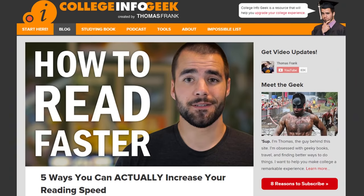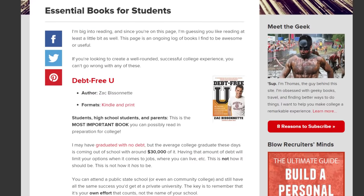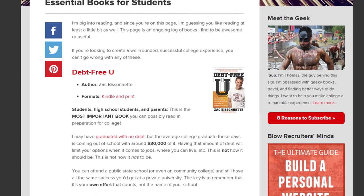Hopefully some of the methods in this video can help you read faster, but ultimately it's a matter of your priorities. If you want to read more, stop watching this video and start reading, and then make a habit out of it. If you're still interested in this subject, you can check out the companion blog post for this video, which has links to other excellent articles on reading, and also my essential list of books for students if you want some recommendations.